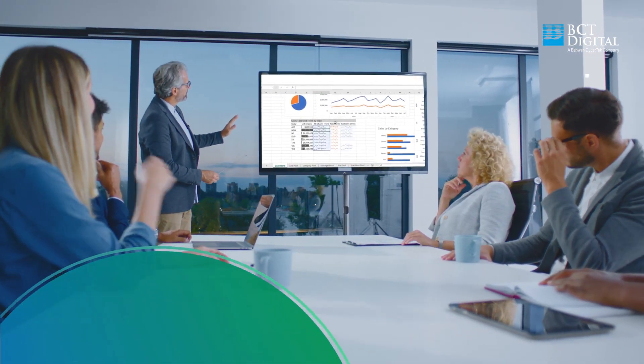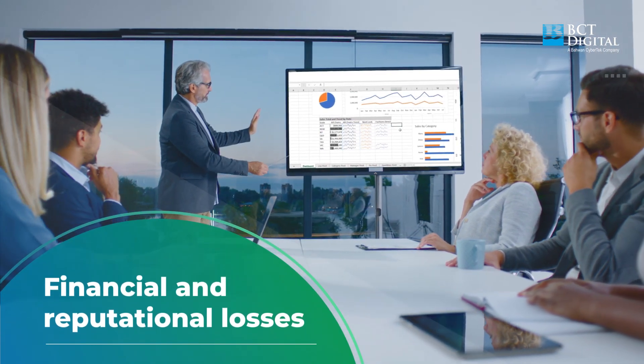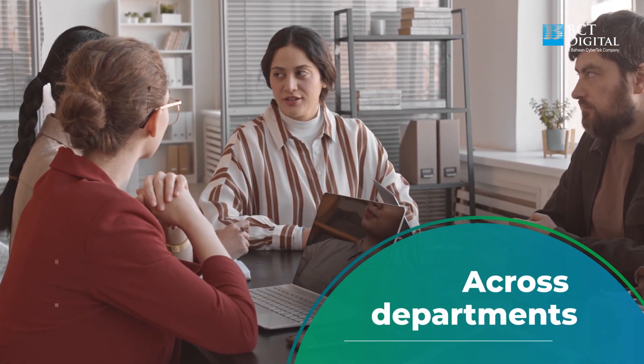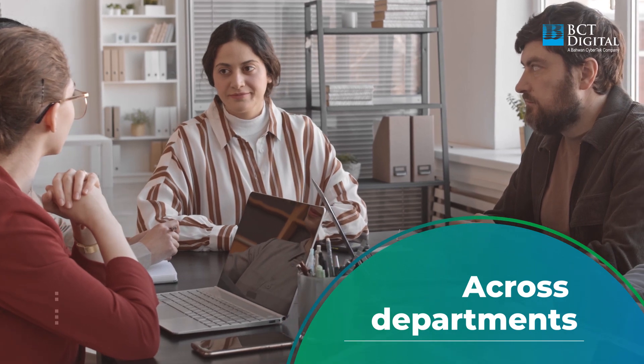Organizational incidents have the potential to impact the financial and non-financial aspects of a company. Gaining a holistic and integrated view of incidents across departments is one of the biggest challenges organizations face today.